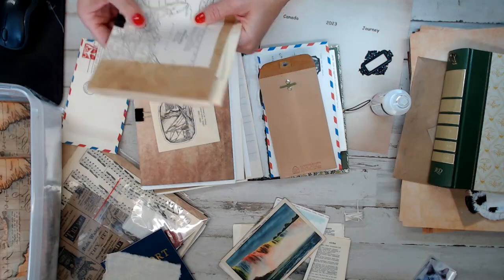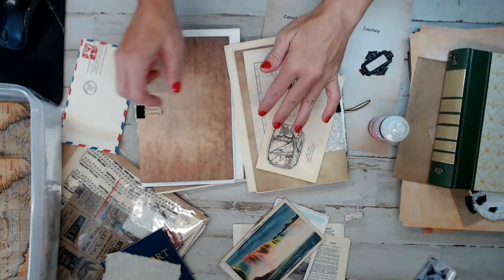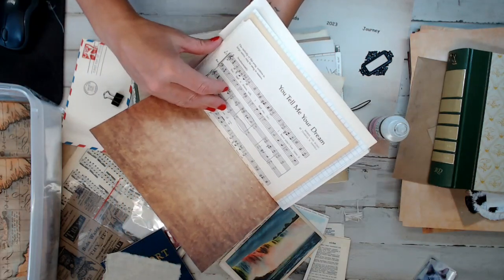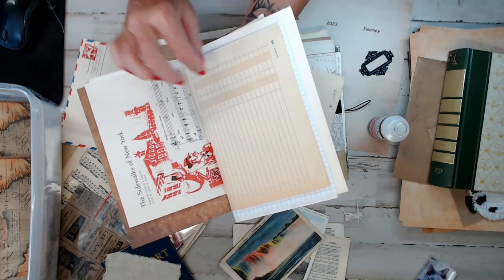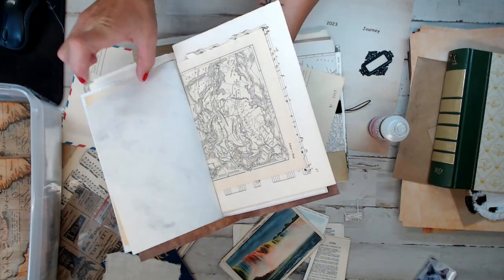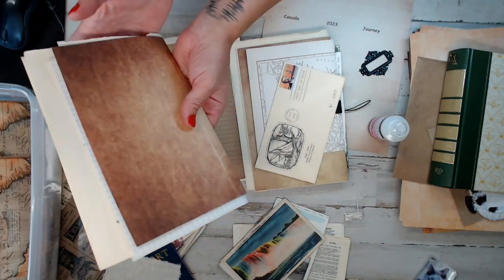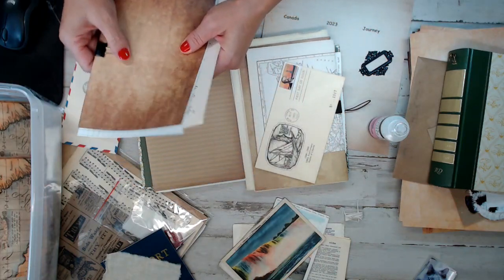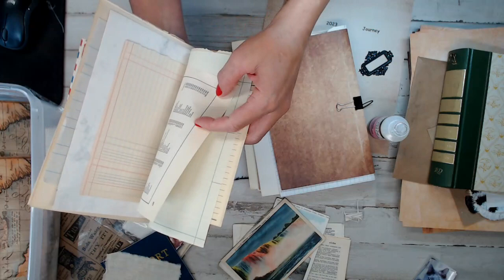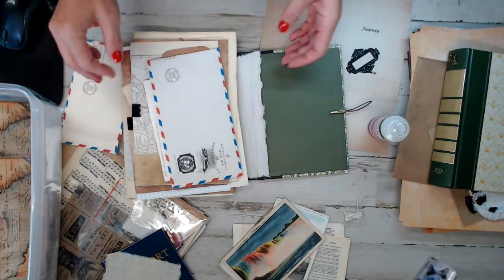I'm going to quickly go through these three signatures. Signature number two — it seems like these pages are redundant because I wanted to keep it simple. Travel theme on the music pages. Fly airplane, paper airplane, some maps, record pages, and another really cool map. Kept it simple, black and white, nothing crazy colorful. And signature three is pretty much the same thing — maybe some ledger paper in this one. So those are the three signatures, which I'll cover in another video. I'm going to plan those and then sew them in and you guys can see how I did that.